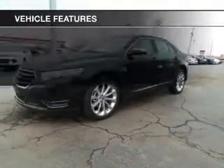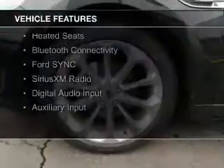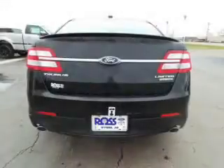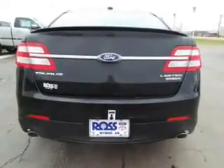The features include Internet connectivity, electric trunk, push-button start, leather seats, heated seats, Bluetooth connectivity, Ford Sync voice activation, Sirius XM satellite radio, digital audio input, and auxiliary input.